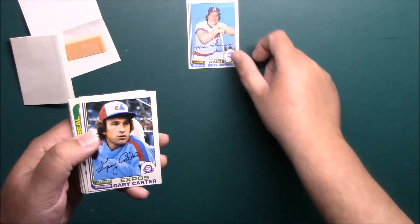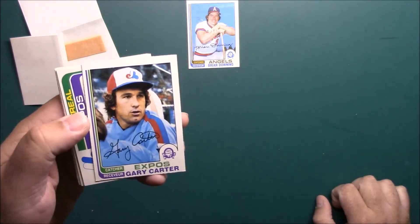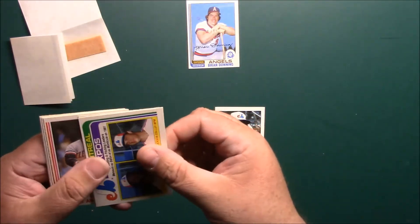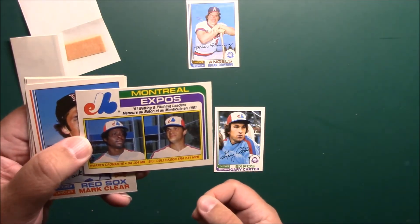Brian Downing is our wax card. Oh sweet, Gary Carter — pretty off center, got that OPG rough cut on the bottom. Expos leaders I guess.